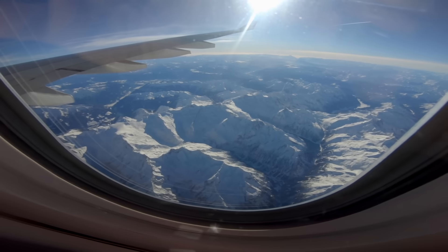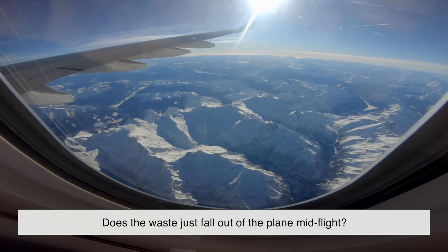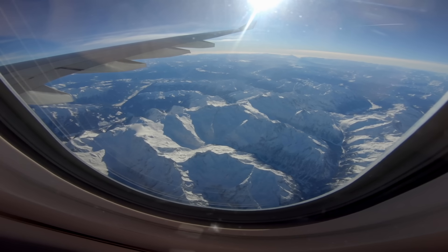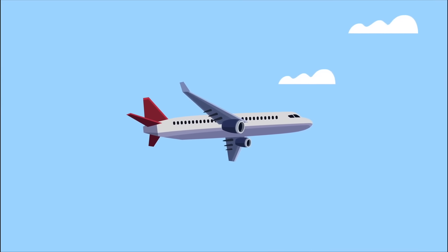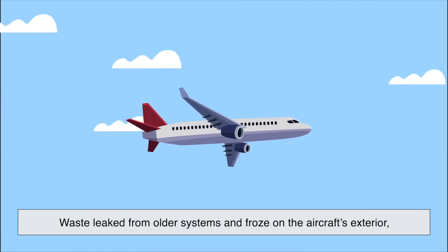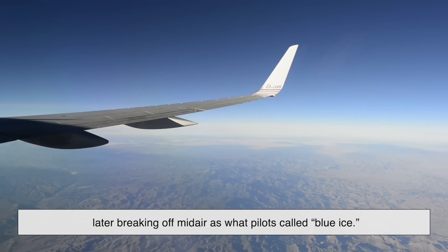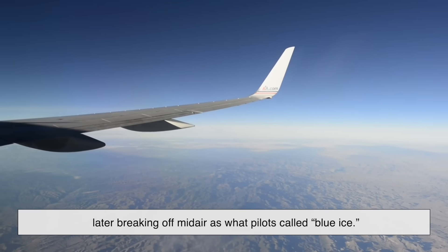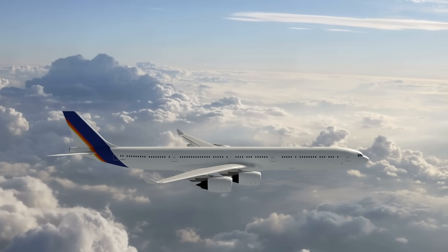Now for the question everyone secretly wonders: does the waste just fall out of the plane mid-flight? Thankfully, no — that's one of aviation's biggest myths. Back in the early days of aviation, there were some unfortunate cases where waste leaked from older systems and froze on the aircraft's exterior, later breaking off mid-air — what pilots called blue ice. But modern systems have completely eliminated that problem.